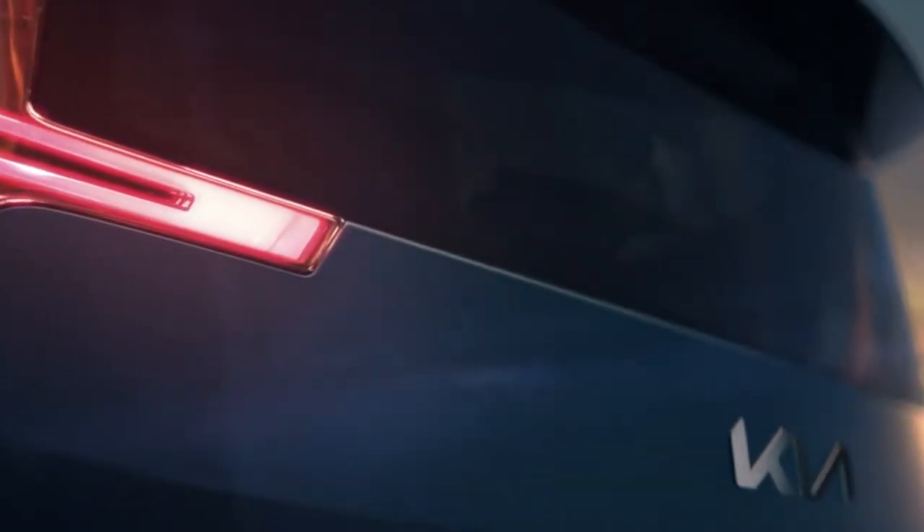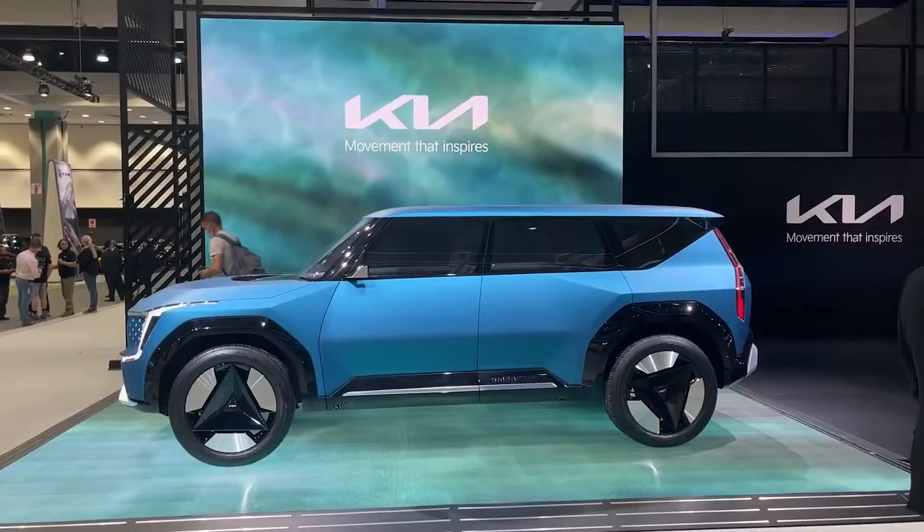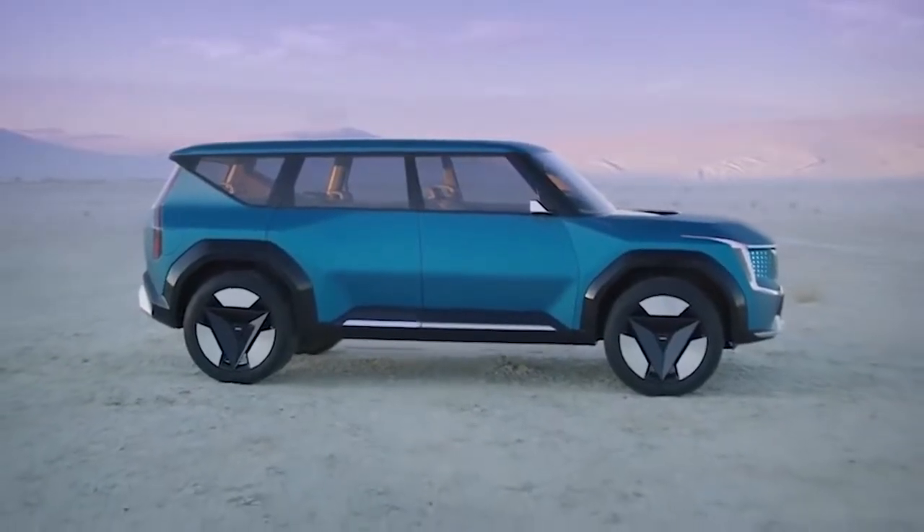Today, we'll be discussing the Kia Concept EV9, which teases the new top-of-the-line electrical automobile for the company's rapidly increasing electric car lineup, and its unique features making it one-of-a-kind. With that out of the way, let's proceed to our interesting topic.